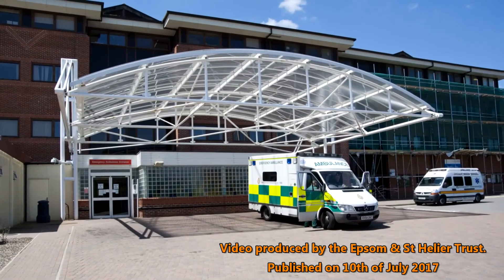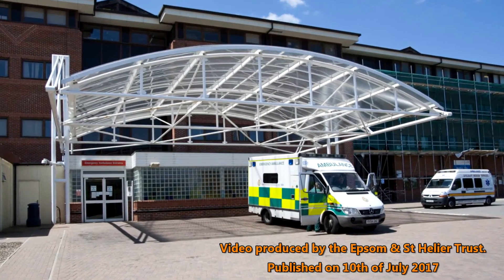Epsom. The existing buildings require the least investment to bring them up to the required standard.